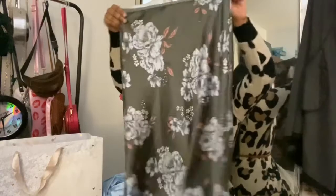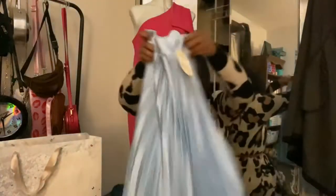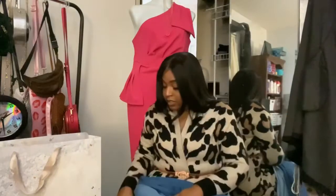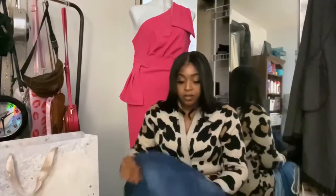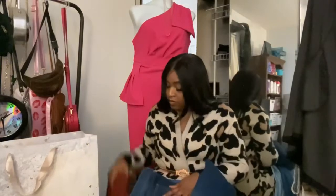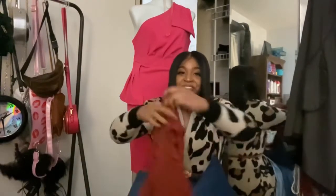That's everything I got. I'm going to try it on for you guys — the green skirt, the blue pleated skirt, the flare jeans, my cardigan, my tulle skirt that I have on, and my ankle jeans.